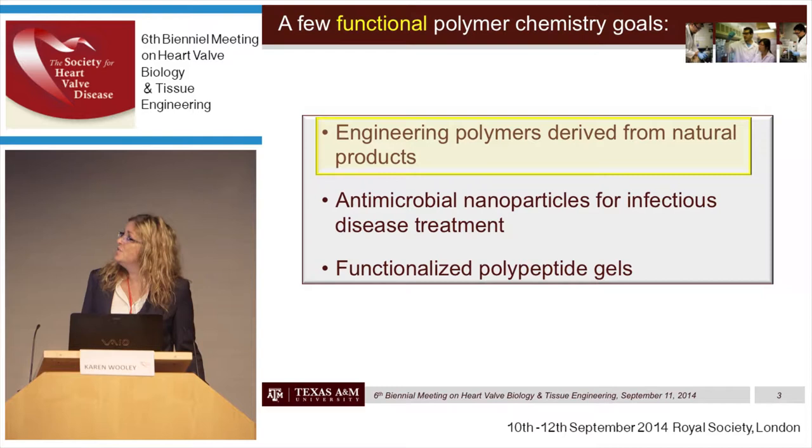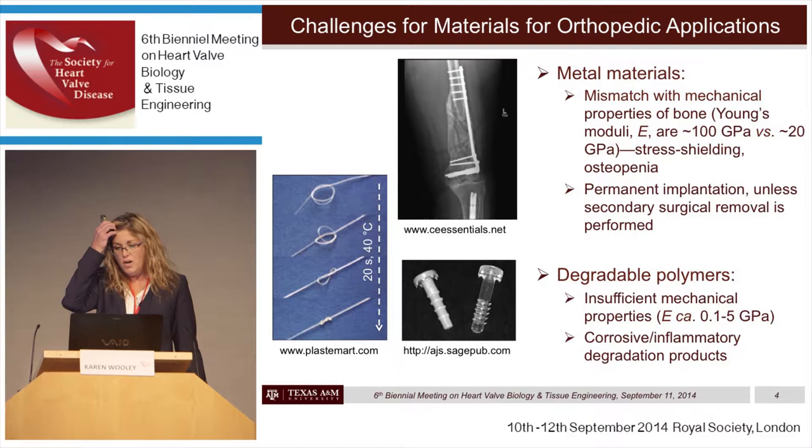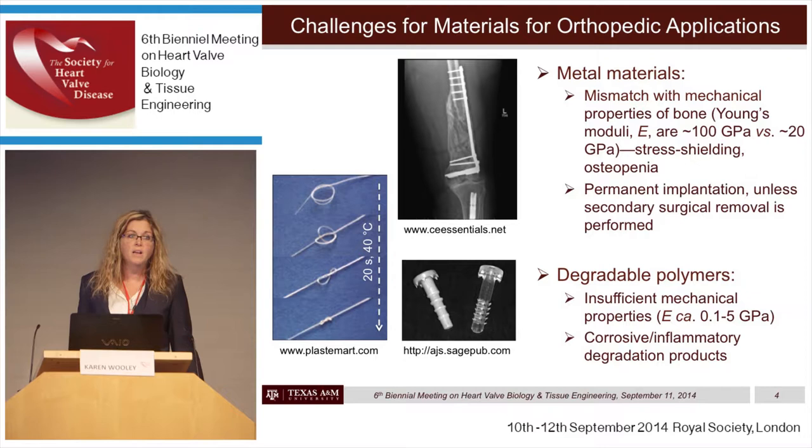The first topic is engineering polymers derived from quinic acid as the natural product. Our interest in this technology actually started in the desire to produce materials for bone repair. In orthopedic applications, particularly large bone repair, metals are often used, but there are problems: there's a mechanical property mismatch and the metals don't break down, requiring permanent implantation. Degradable polymer materials for orthopedic applications are typically aliphatic polyesters, which have insufficient mechanical properties and also break down into hydroxy acids that are inflammatory.